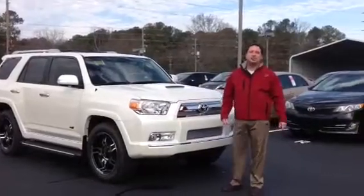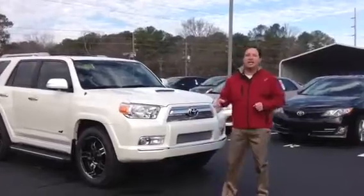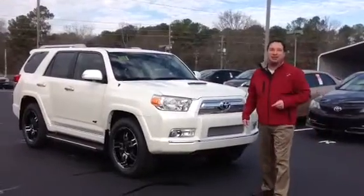Good morning everybody, Morgan Smith here, Sarah Toyota, hope you're doing well today. I want to talk to you real quickly today about this 2013 Toyota 4Runner with the XSPX package. Easy for you to say, right?